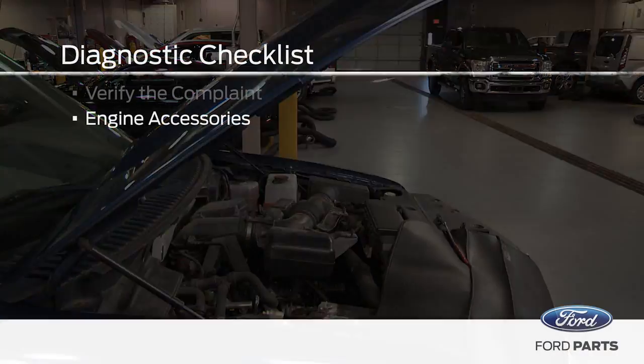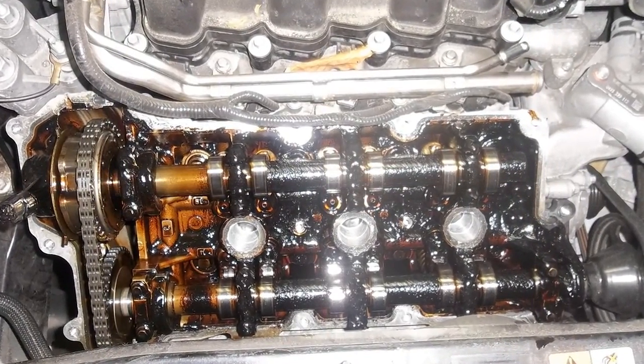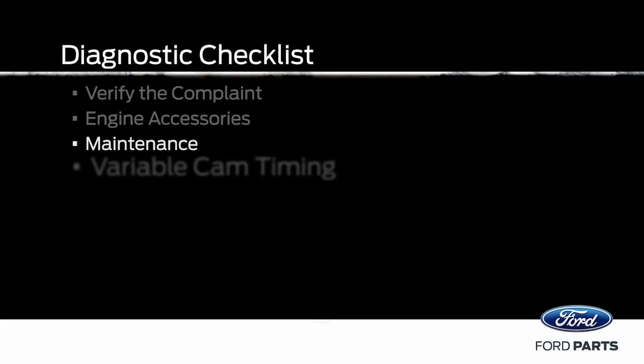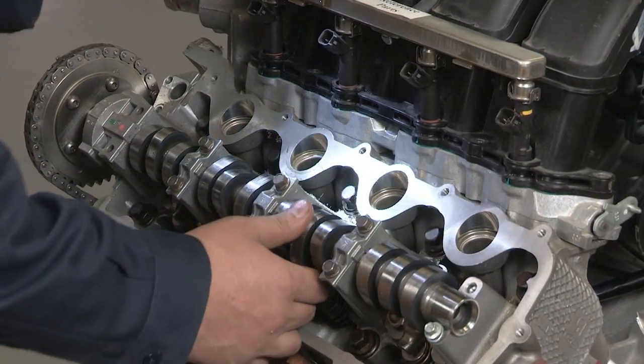If there are no accessory noises, inspect for signs of lack of maintenance such as sludge or varnish accumulation. Sludge may limit oil flow and can cause noise and repeat component failures. If the vehicle has a variable camshaft timing system, or VCT, a loss of control of the VCT system can also cause noise.